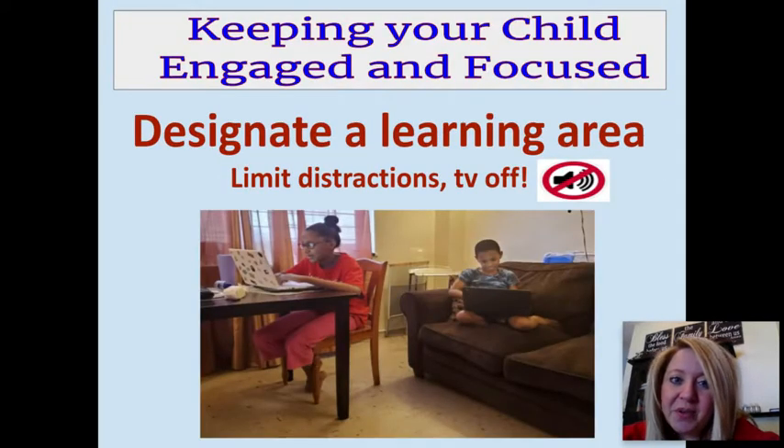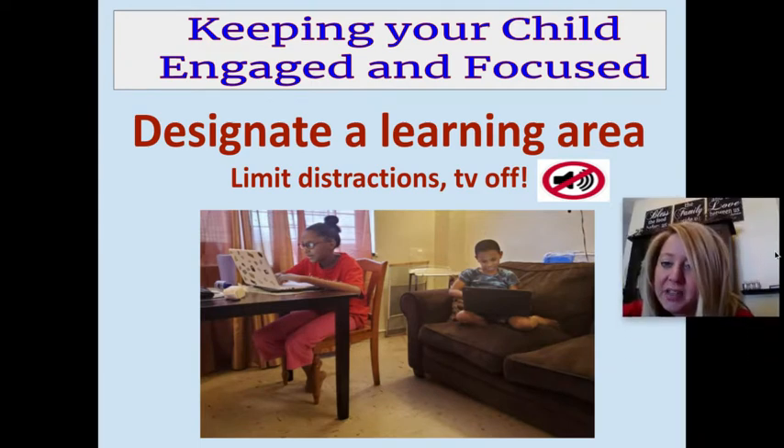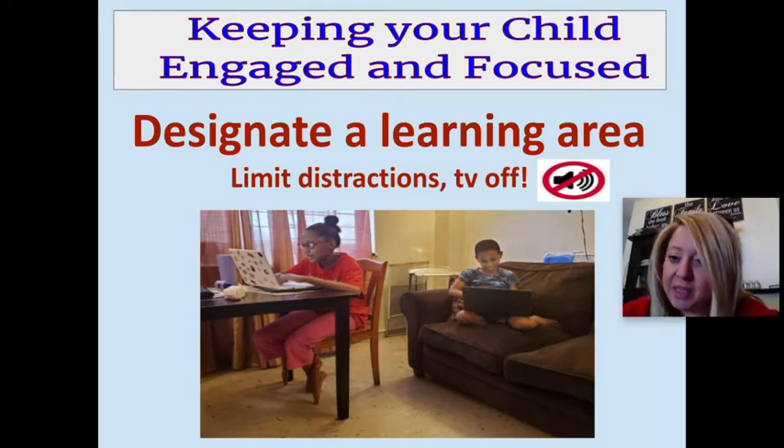The first thing we're going to talk about is setting a designated learning area in your home — whether it be the kitchen table or the couch — but being consistent in the place that your child completes their assignment. That way they are able to get into the right learning mindset when they go to this place, and it also sets an expectation for them.